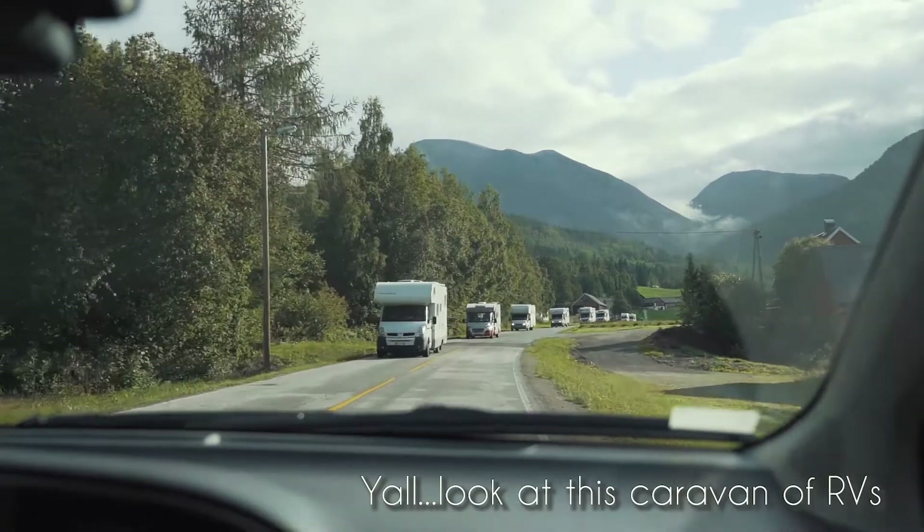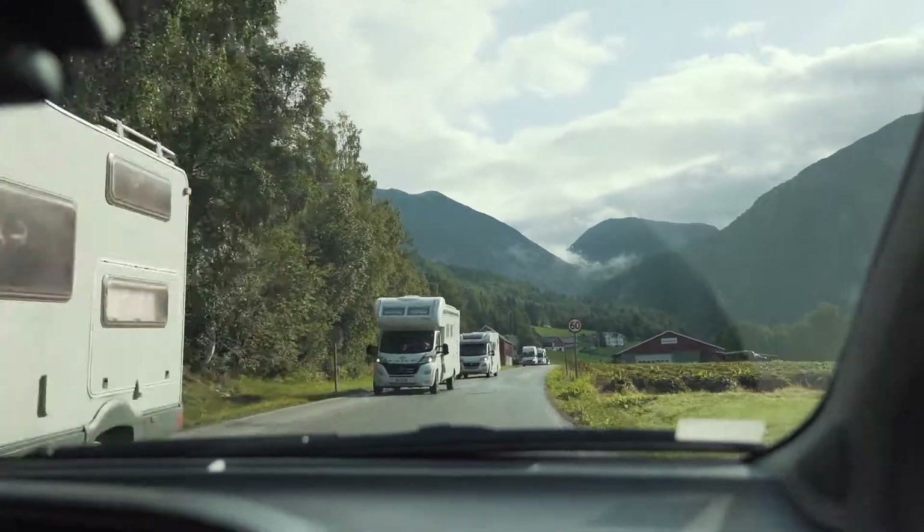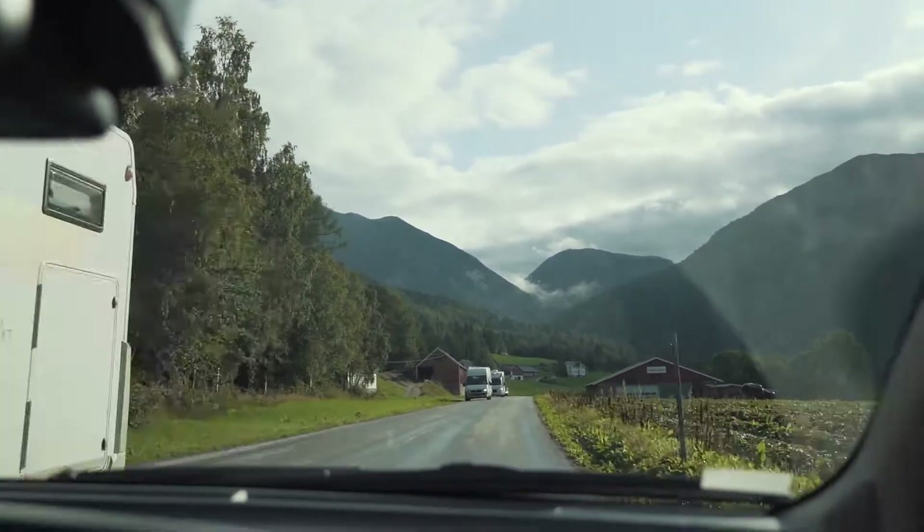Look at this caravan of RVs — no, it's a caravan of caravans. Are these called caravans? Yes, they are!